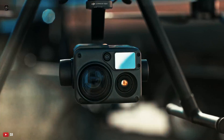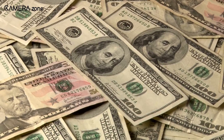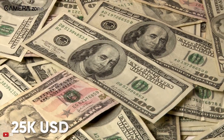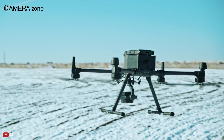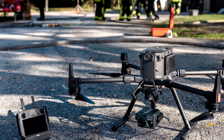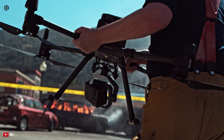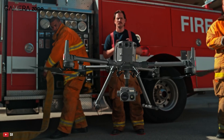When you pair the latest Zenmuse H20T camera with the 300RTK, you need to pay a hefty price of $25,000. Maybe large corporations or national institutions can afford such a drone, but others can only dream of it. As a commercial industrial drone, it would be extremely difficult for a small business to justify the expense.